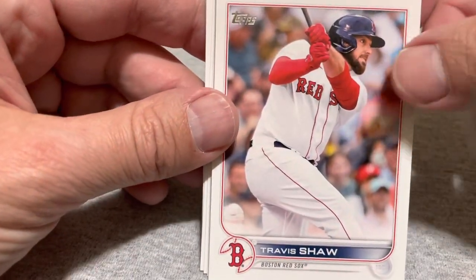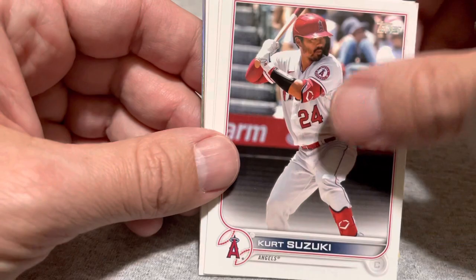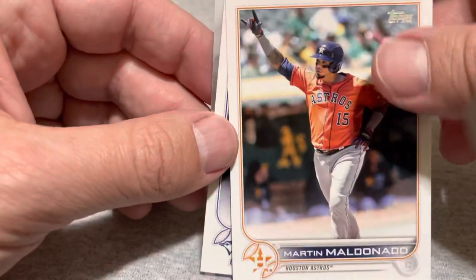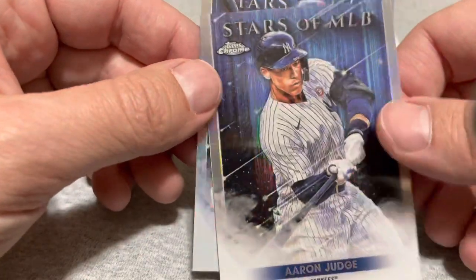Alright, so three more packs. I think it's still reasonable to hope for some parallel Wander or some insert Wander at this point. There's Alex Manoa, a future star. Travis Shaw, Tony Santillin rookie, Wade Miley, Mauricio Dubon, Willie Castro, Freddy Peralta, Kurt Suzuki, Brian De La Cruz rookie. Lots of flips in this pack. Joey Wendell, Martin Maldonado, Yun Jin Roo. And we have an Aaron Judge stars of the MLB and a Jose Ramirez stars of the MLB. Don't usually see two of those in a pack. As an Indians fan, I love the Jose Ramirez. Never mind getting an Aaron Judge.